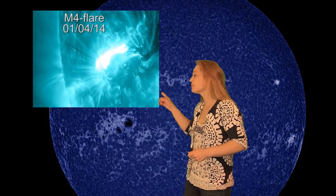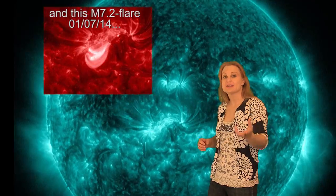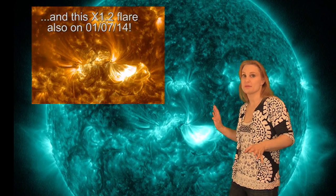Aside from being absolutely huge, this region also is very magnetically complicated. You can see all the electrical activity right here. It's given us multiple M flares over the past few days, including this M4 flare you see right here that launched an Earthward-directed solar storm. That storm is just now hitting us as of this posting.